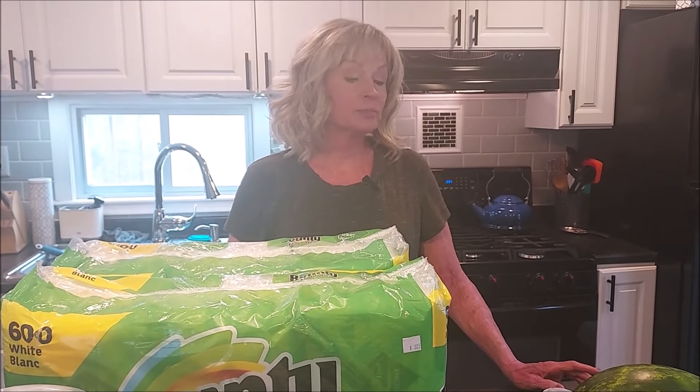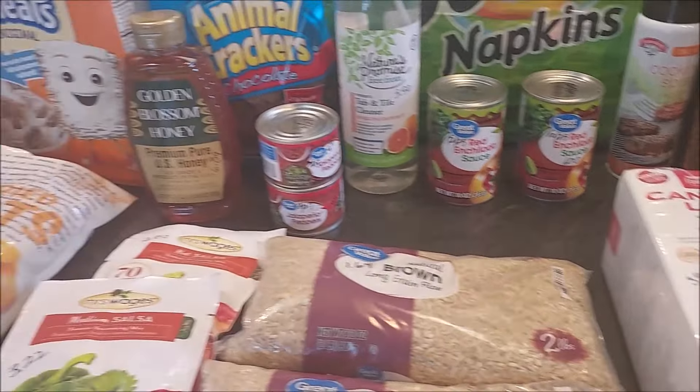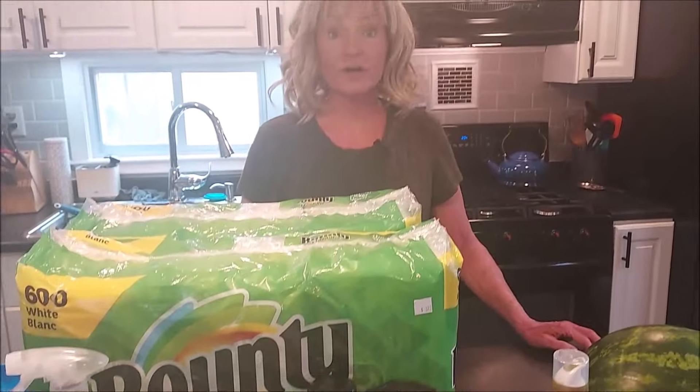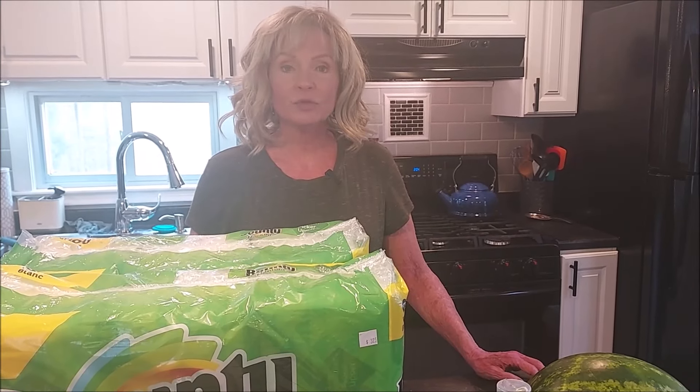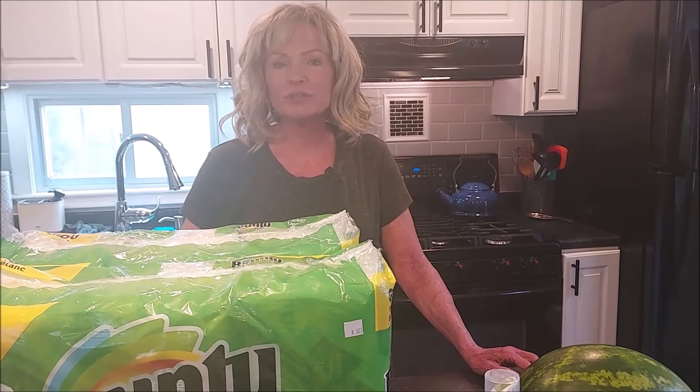Hi everyone, this is Brenda and Tim from Mainely Hybrid Homesteading. Hope you're all having a good day. We have another very large pantry haul for you today. It's way overdue, but I need to get my pantry more organized — I have a hard time walking in there right now. We need to put things away, but I wanted to share with you guys what we got in the past few weeks. Our life has been a little bit chaotic, but we're glad to have you here.